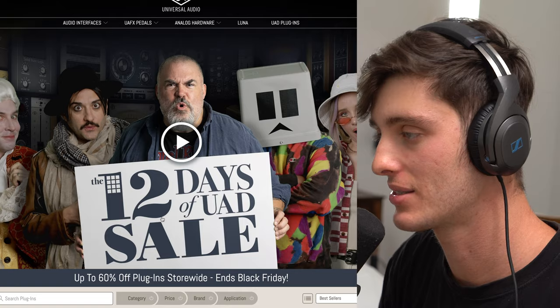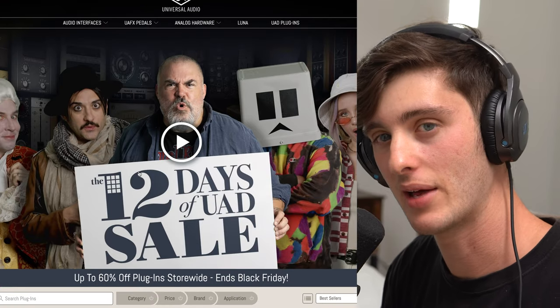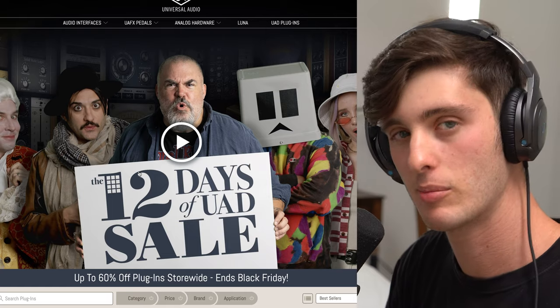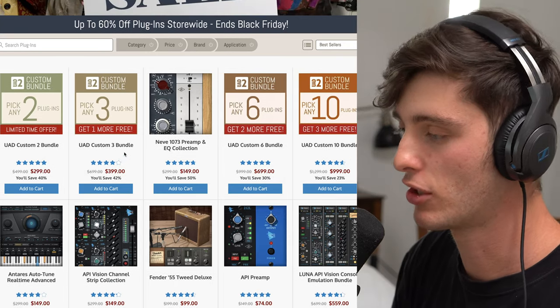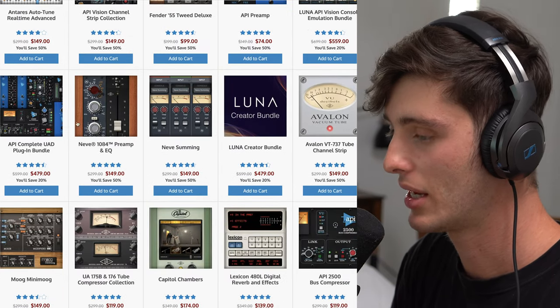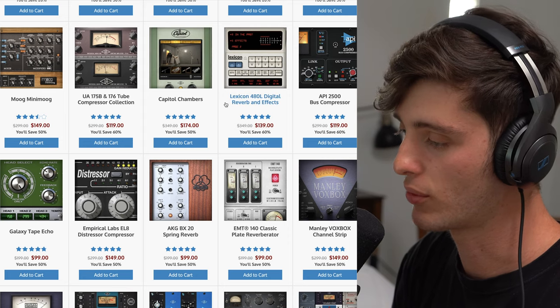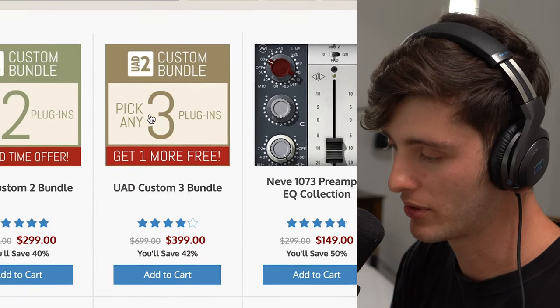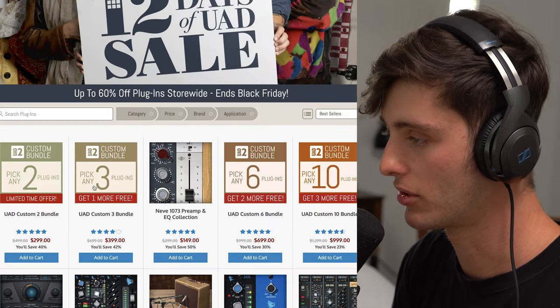Number 10 on the list is a certified classic, and that is Universal Audio. UAD gets compared to Waves a lot. In my personal opinion, I think Waves is a bit better for modern type production, but I think Universal Audio is better at vintage analog emulations. So if you're looking to get the sound of the Neve 1073, classic API preamps, any of the Neve summing channels — mainly VoxBox — I would go with UAD. I think a good deal for a lot of people would be this: pick any three plugins and get one free. If you have a little bit bigger of a budget, I think that's a really good deal.